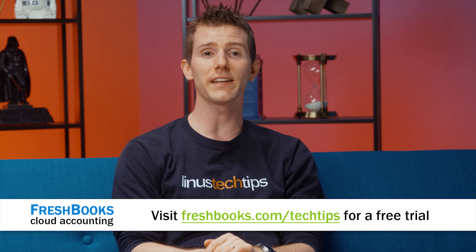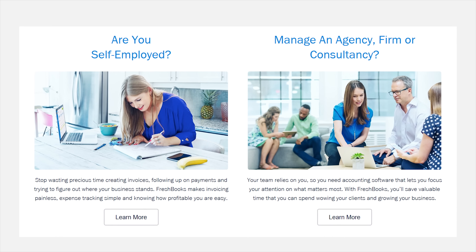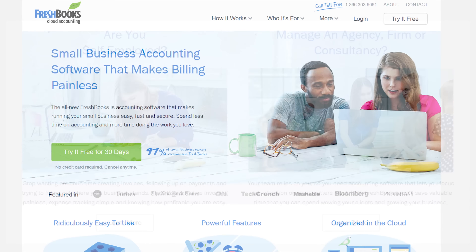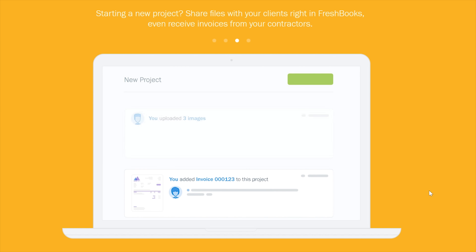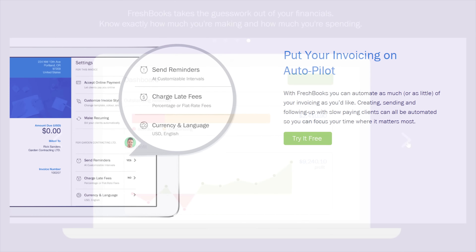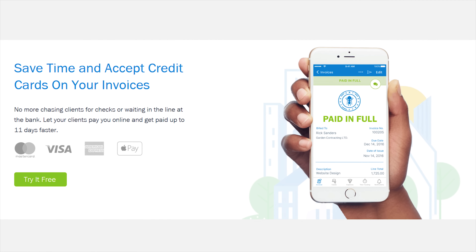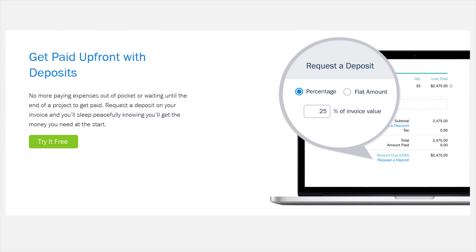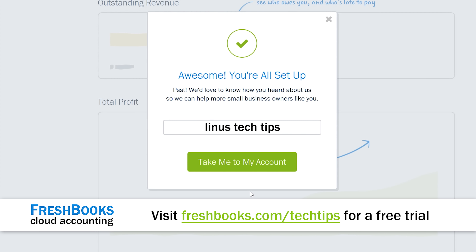FreshBooks cloud accounting software is custom built for how freelancers and small business owners want to work — instead of being out on the job all day and then going home exhausted to sit in front of overly complicated accounting software. FreshBooks goes with you on the go; all desktop features are available on mobile. Create and send professional-looking invoices in less than 30 seconds, set up online payments to get paid up to four days faster, see when your client has seen your invoice, track your expenses. For an unrestricted 30-day free trial, go to freshbooks.com/techtips and enter Linus Tech Tips in the 'how you heard about us' section.